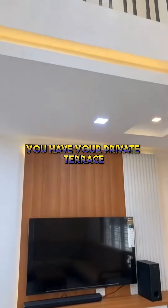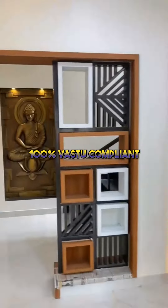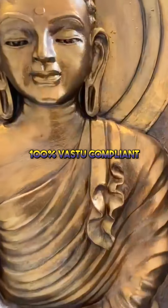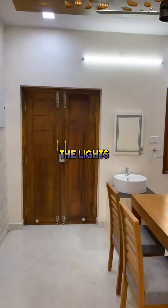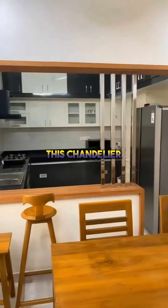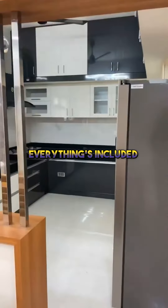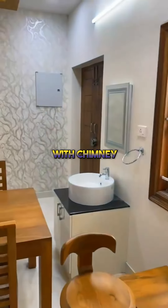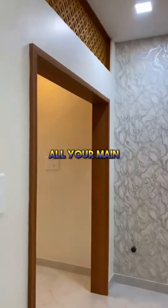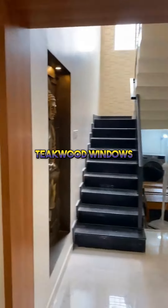You have your private terrace — a spacious property, 100% Vastu compliant. Everything you see in the property — the beds, the lights, the chandeliers — everything is included in the price. A fully loaded kitchen with chimney and a dining area. All main doors are teakwood, and teakwood windows throughout.